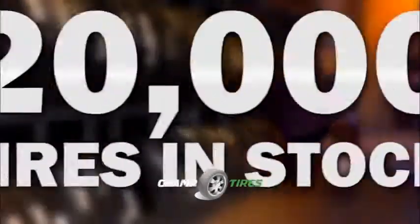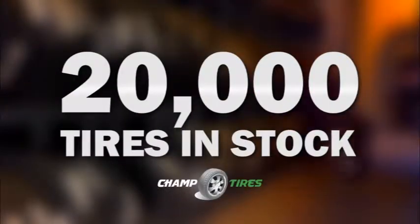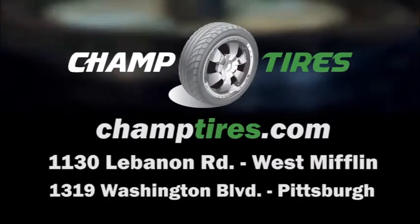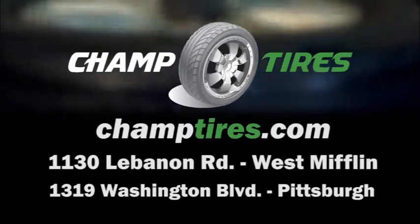Searching for a tire to match a set? We have over 20,000 tires in stock and we ship all over the country. Champ Tires, located on Lebanon Road, West Mifflin, and Washington Boulevard in Pittsburgh. Online at champtires.com.